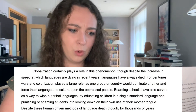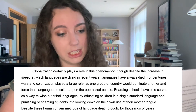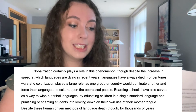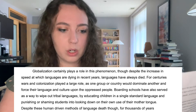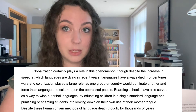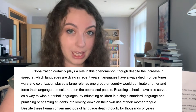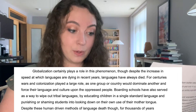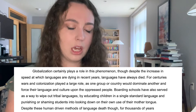Globalization certainly plays a role in this phenomenon, though despite the increase in speed at which languages are dying in recent years, languages have always died. For centuries, wars and colonization played a large role as one group or country would dominate another and force their language and culture upon the oppressed people. Boarding schools have also served as a way to wipe out tribal languages by educating children in a single standard language and punishing or shaming students into looking down on their own use of their mother tongue.